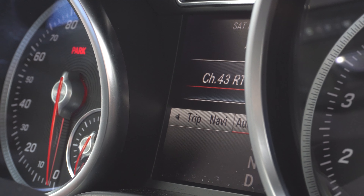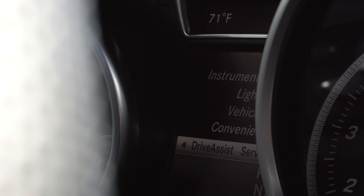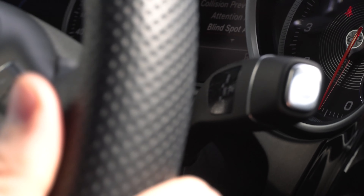As you can see you can toggle through your radio, your audio settings, navigation settings, your trip settings — even some drive assist settings are controlled right from this screen.